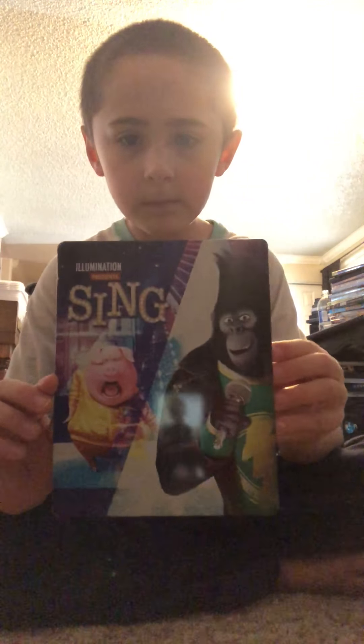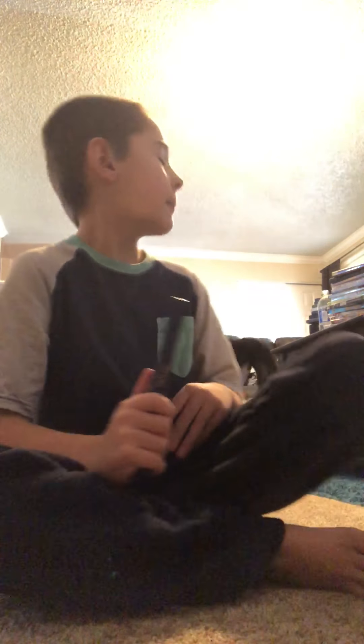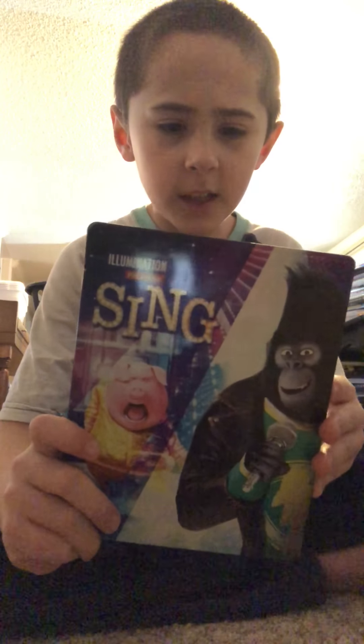Next up I got Sing. It's a good movie — I think they made it in 2016. My animals are crazy in the background; you can see my cat in the chair over there. Sing is a good movie if they made it in 2016.